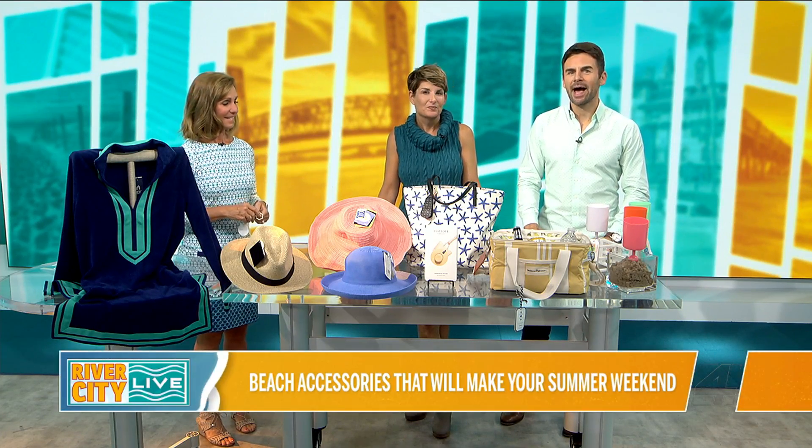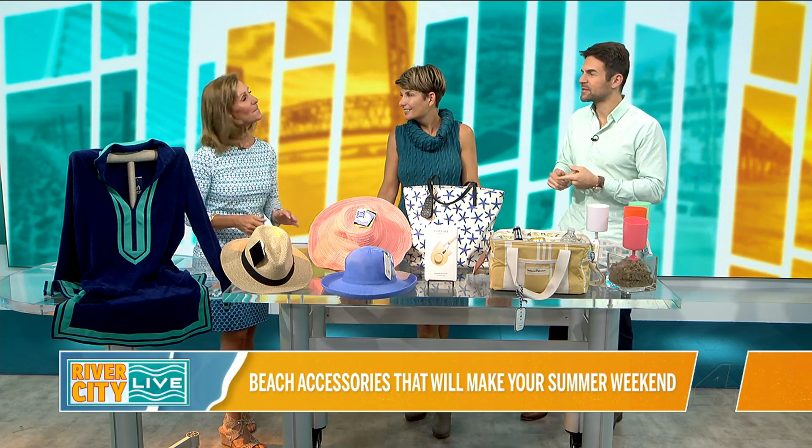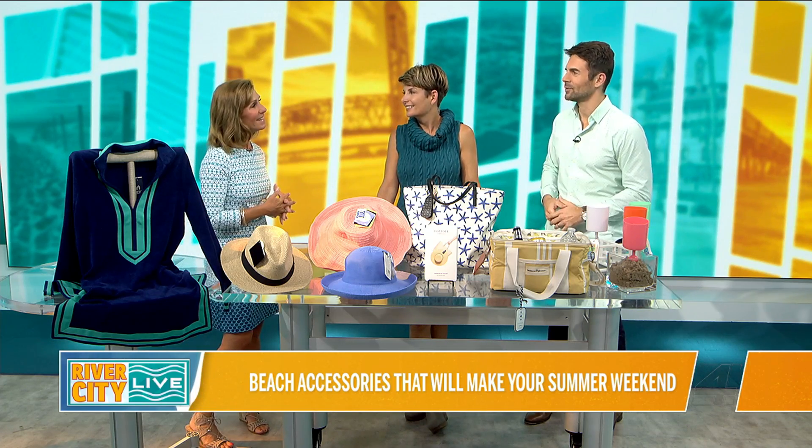All right, so it's warm outside, a lot of families are heading to the beach. Our friend Anne Roy is back with beach must-haves, and you always do such a great job. These things are creative, some of them are local, so a little bit of everything, just a lot of variety. We appreciate that.